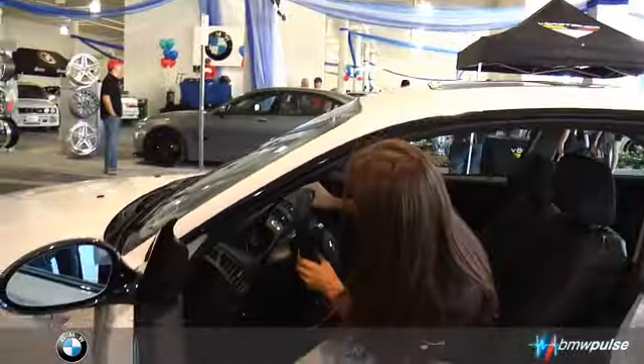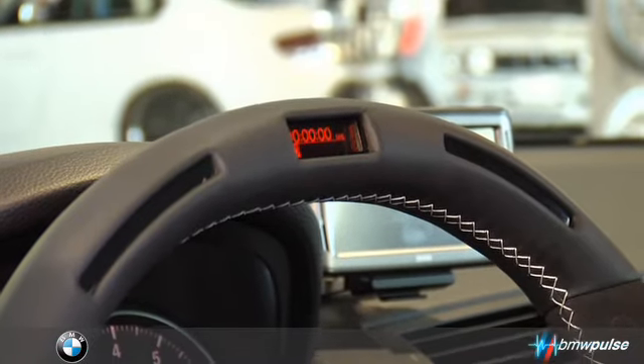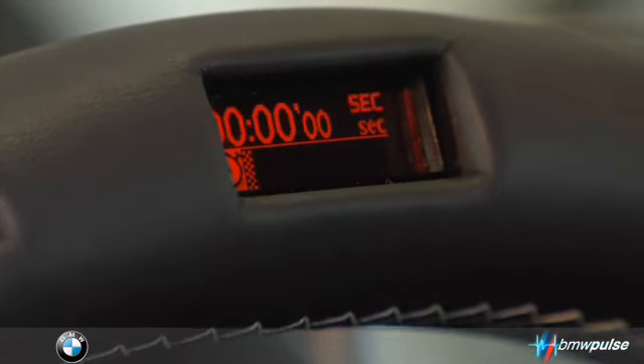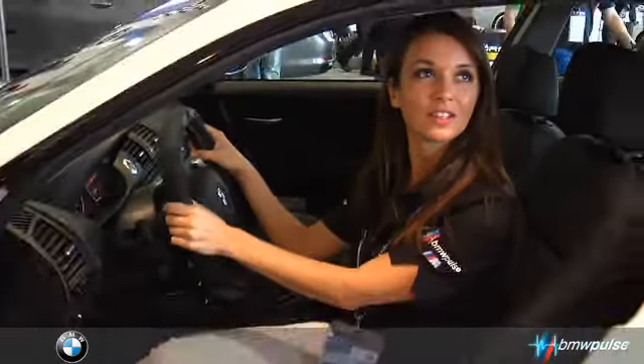One of the accessories I have the most fun with is the Alcantara leather steering wheel. It actually lights up, and it has a lap timer and a g-force reader. So if you're taking your car to the track, you're only as good as your turns — it helps you get the most out of your car and get the best turns possible.